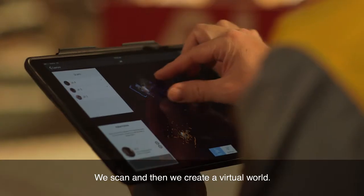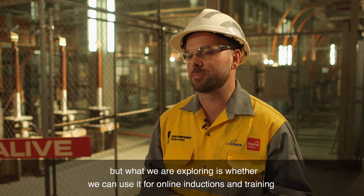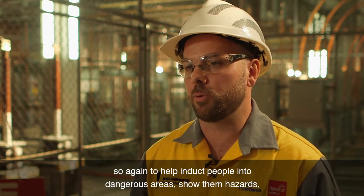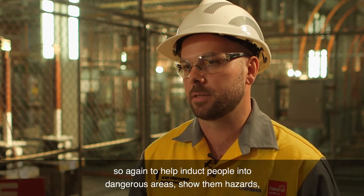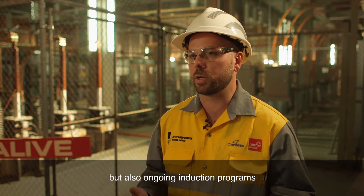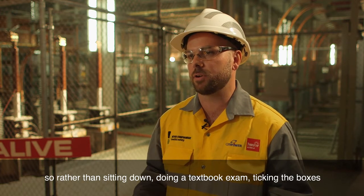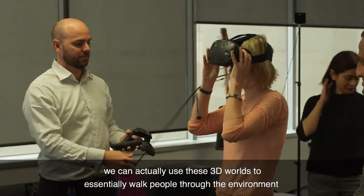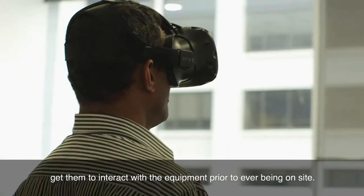We scan, then we create a virtual world. Probably not doing Minecraft just yet, but what we are exploring is whether we can use it for online inductions and training — to show people hazards in dangerous areas, and also for ongoing induction programs. Rather than sitting down doing a textbook exam and ticking the boxes, we can use these 3D worlds to essentially walk people through the environment and get them to interact with the equipment prior to ever being on site.